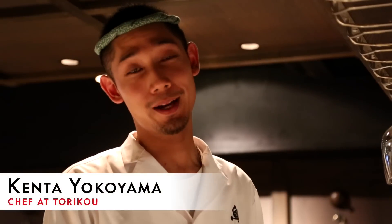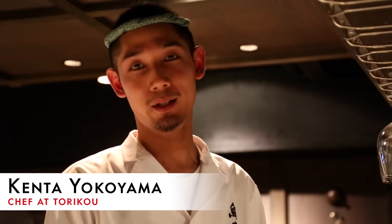Okay, let's introduce some of the staff working here. My name is Kenta Yokoyama. I'm working here at Toriko, and today I'm going to tell you how to eat yakitori. It's going to be nice.